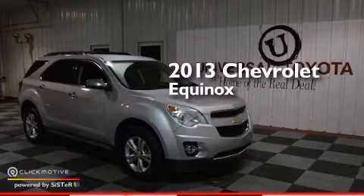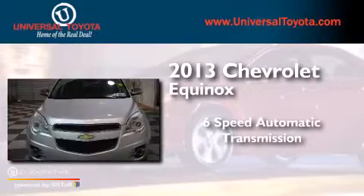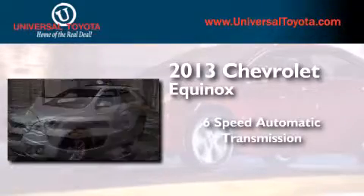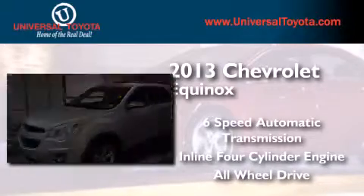This is a 2013 Chevrolet Equinox. This crossover has a six-speed automatic transmission, an inline four-cylinder engine, and the added safety and control of all-wheel drive.